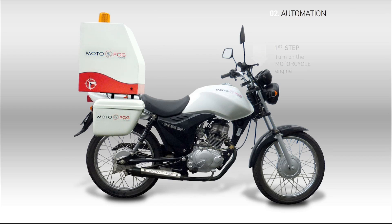The system utilizes the motorcycle's own engine to generate all the required energy.